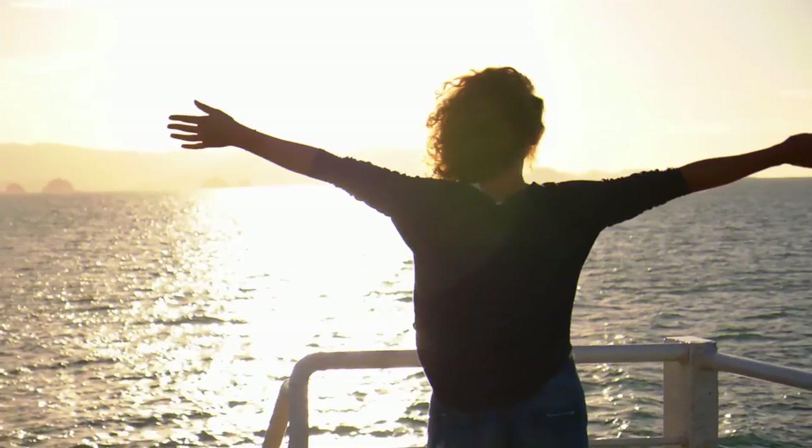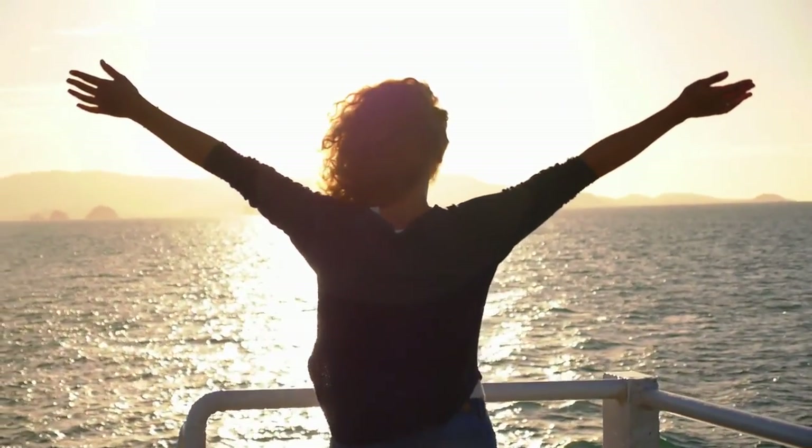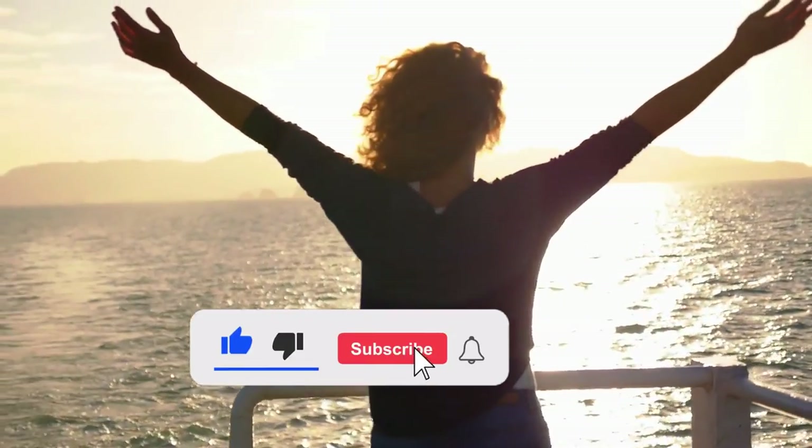What do you think about this video? Do let us know down in the comments section below. If you enjoyed this video and want to hear from us again, be sure to hit the subscribe button before you go.